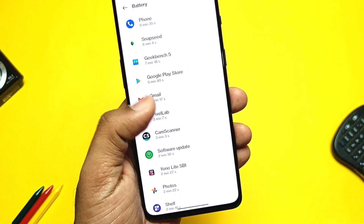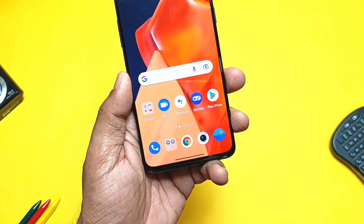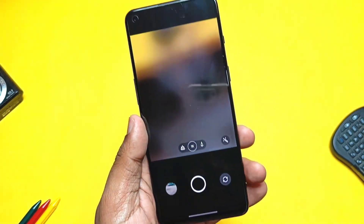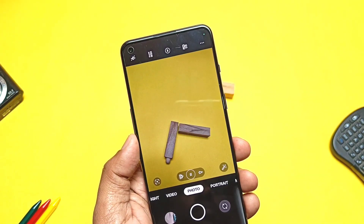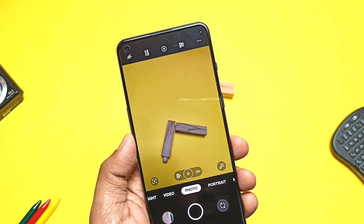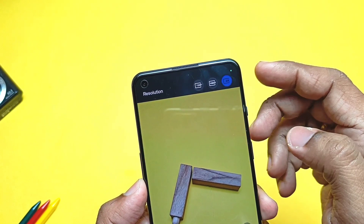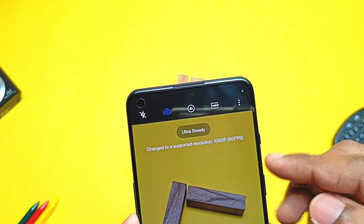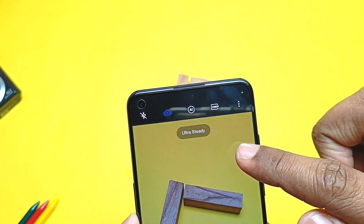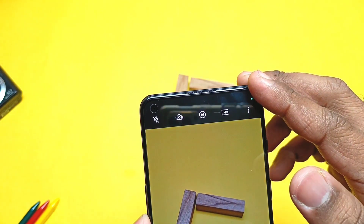Now let's check one bug from the old C04 changelog that was mentioned as fixed but is still not working. I mistakenly showed it as fixed in the last video, but one of our subscribers pointed it out — thanks to them. As per the last changelog, they mentioned the Ultra Steady mode was fixed for 4K videos, but when you try to shoot 4K videos in Ultra Steady mode, the resolution changes to 1080p — meaning we still can't shoot Ultra Steady videos in 4K resolution.